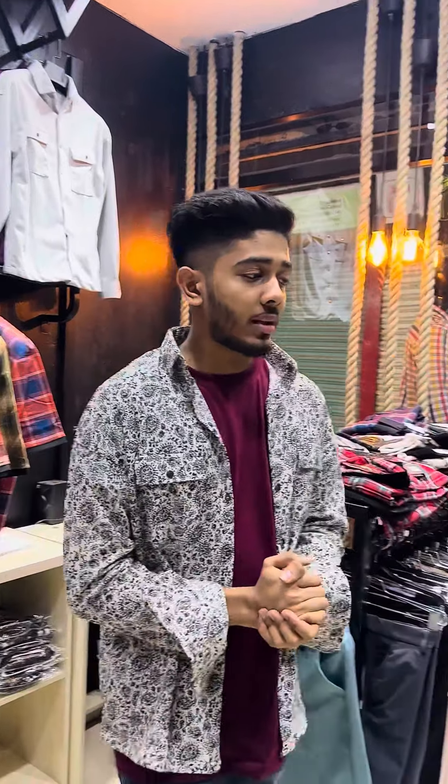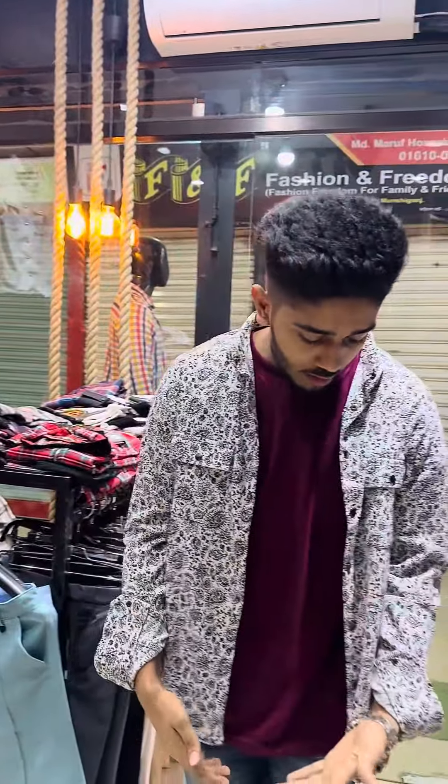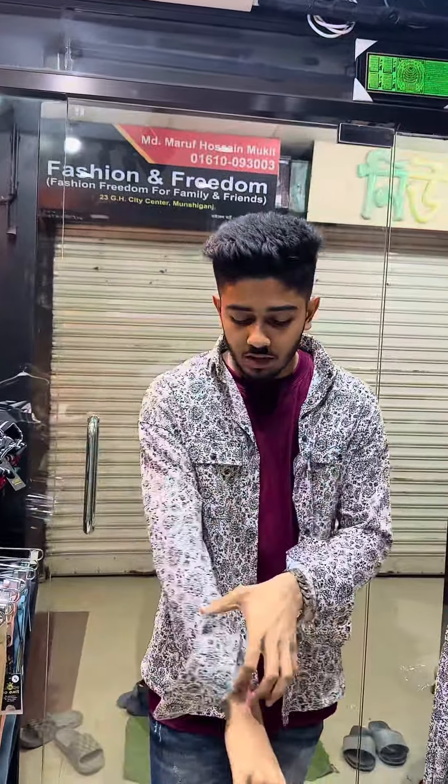Hello everyone, how are you? This winter is a shirt. I have a double pocket with Chinese fabrics.